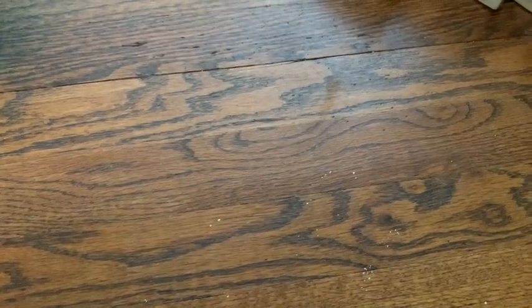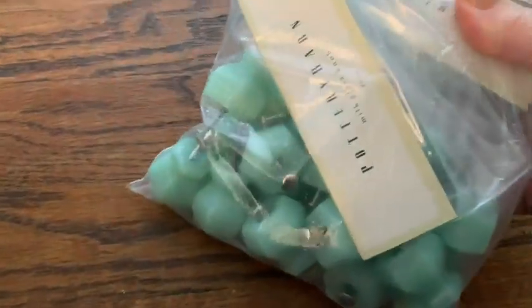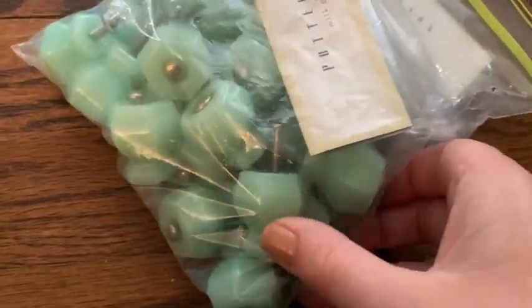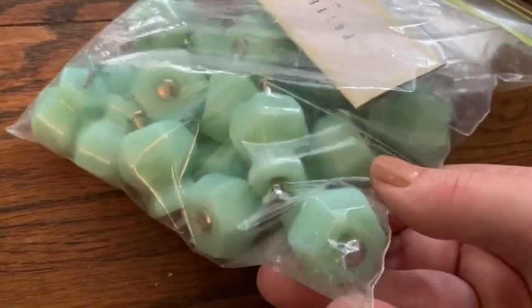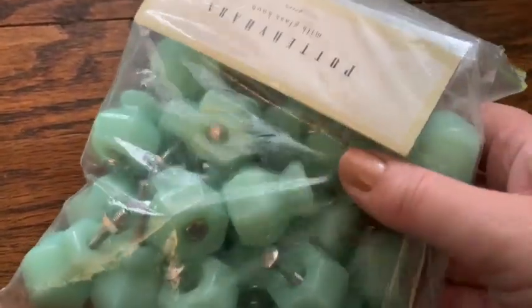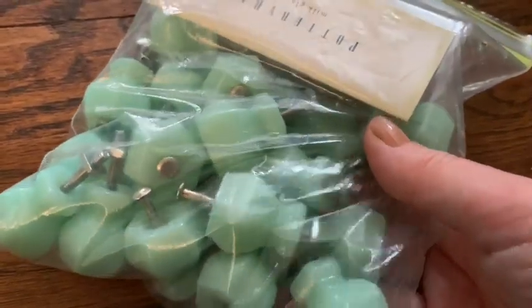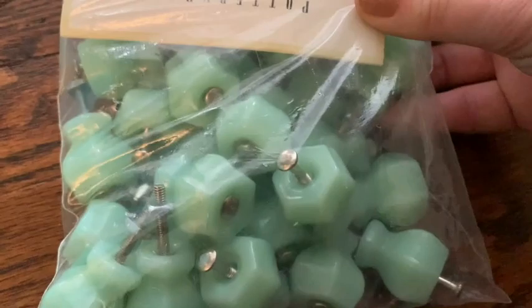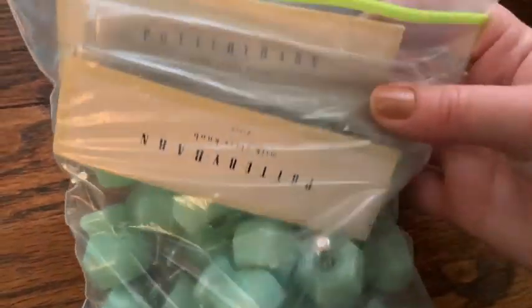I usually buy Pottery Barn stuff if I see it. These were particularly nice — they don't look like they've been used. This is sort of a jadeite — these are drawer pulls. Very nice. There's a lot in here too. These look like they're going maybe 4 for $25 or something like that, maybe 6 for $25. I've got to take a look at them and see if they're in perfect shape. But that was a good little thing.